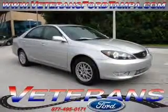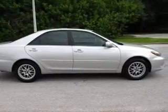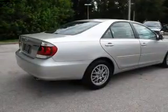Get noticed in this 2005 Toyota Camry — this is the set of wheels you've been looking for, with an efficient four-cylinder engine that responds smoothly to its five-speed automatic transmission. Stand out from the crowd with premium wheels.